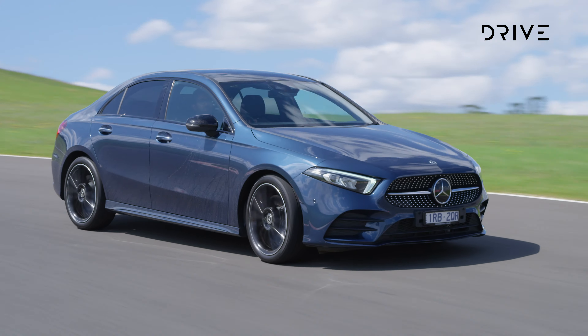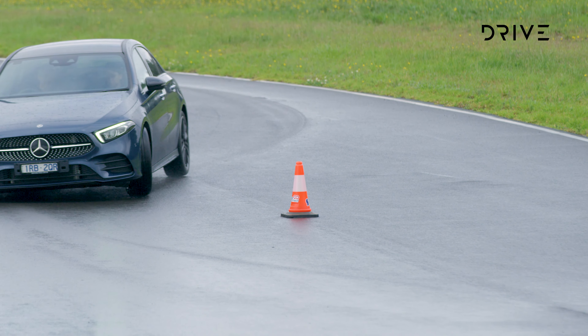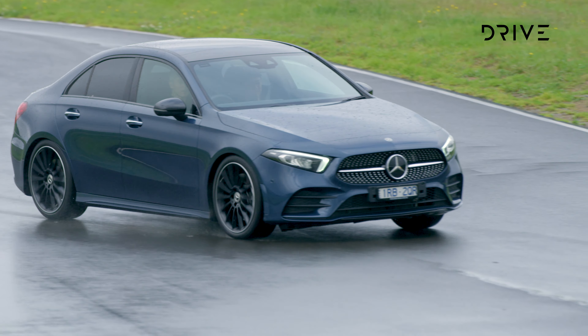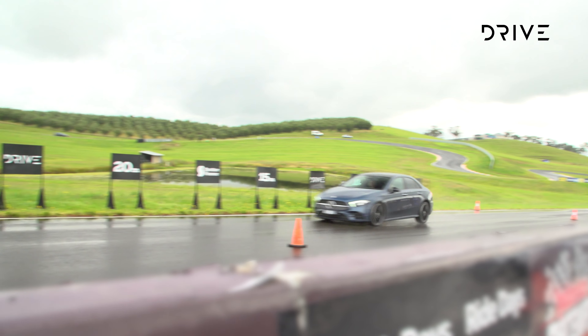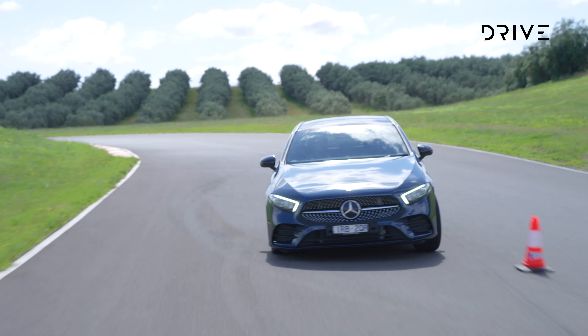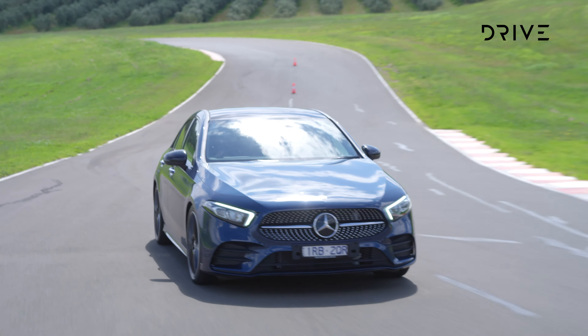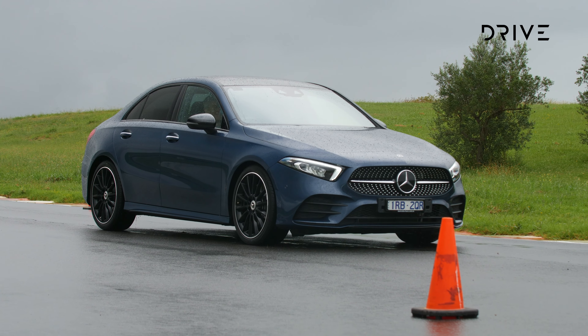The judges found that the A-Class also delivers well during emergency testing, as you'd expect of a vehicle with all-wheel drive underpinnings. The judges thought the all-wheel drive capability added to the dynamic experience, regardless of how hard you're pushing it. While it doesn't feel quite as sharp and responsive as the BMW, it's well-balanced, sure-footed, and capable. Wet or dry, the A250 is a reassuring small car in a highly competitive segment.